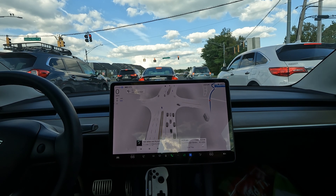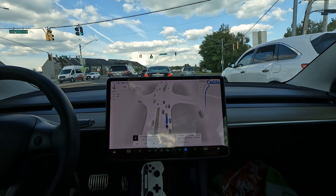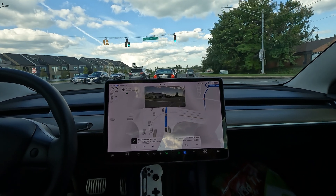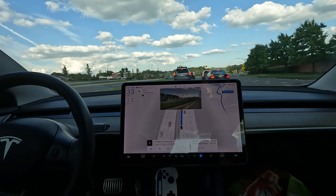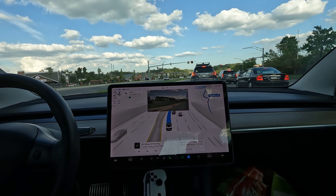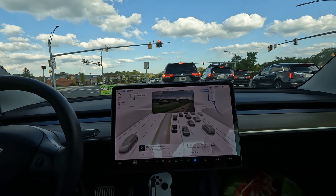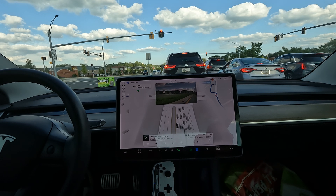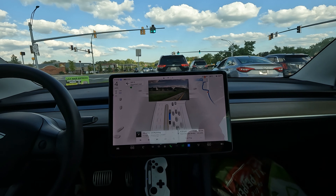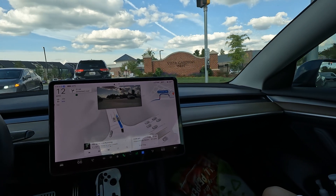We're just pulling up to the supercharger — about a one-minute drive away. I think the supercharger is at a Walmart, maybe — I can't remember. We went to the Beltsville one last time; that was at a Walmart. This one looks like it is too. FSD is having me make a left into this shopping center and it did a nice job sliding into the left lane. I've got the green light indicating this is a hands-free drive.